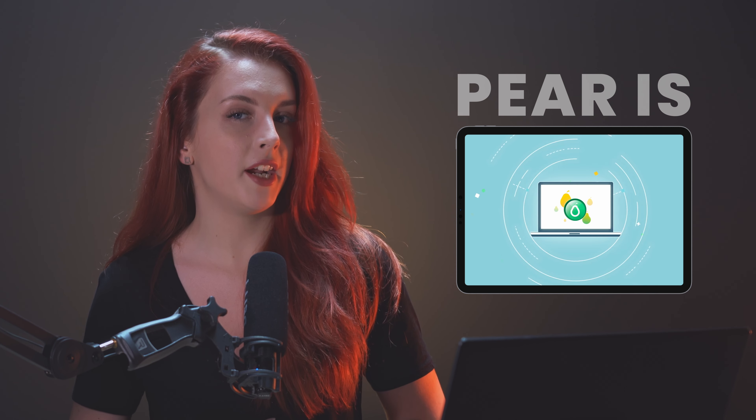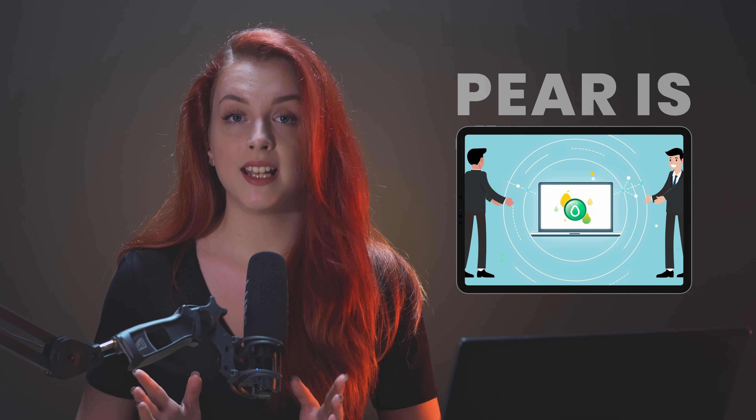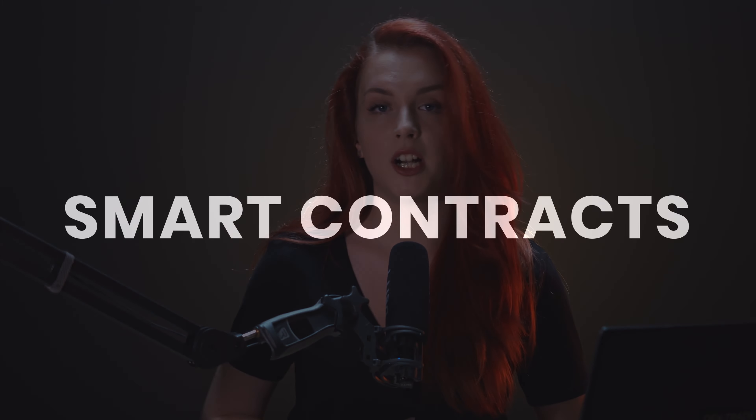Hi, Dextraders! It's Alice and today we have a brand new coin review on the PairDAO project. PairDAO is like an online store where you can buy and sell things using cryptocurrencies. The cool thing is that it's decentralized, which means that it's not controlled by any person or company. Instead, it uses smart contracts to make sure that everything is fair and transparent.